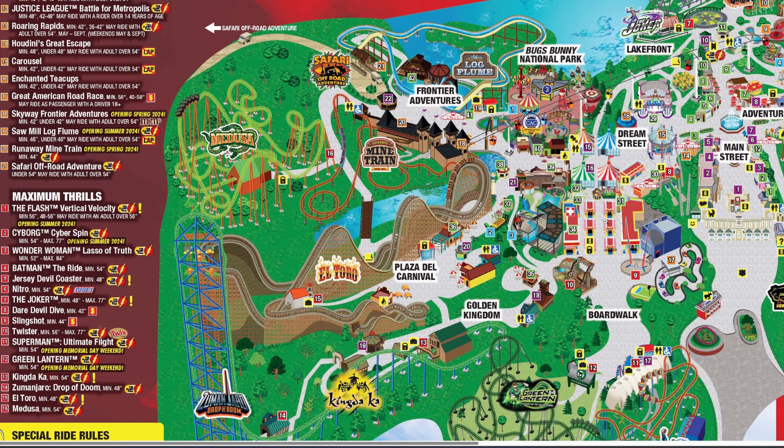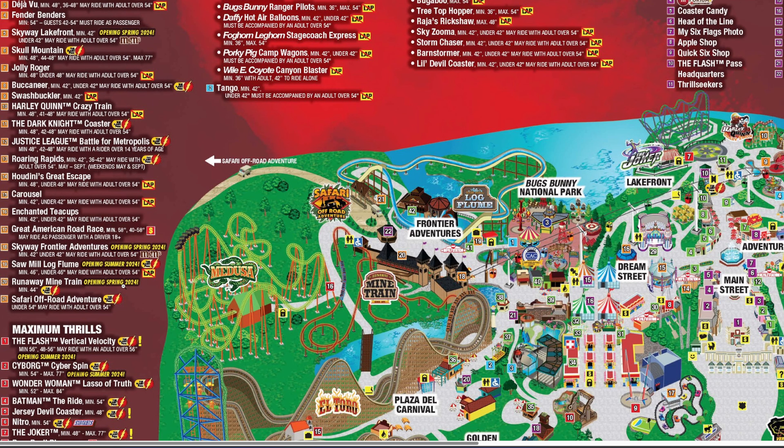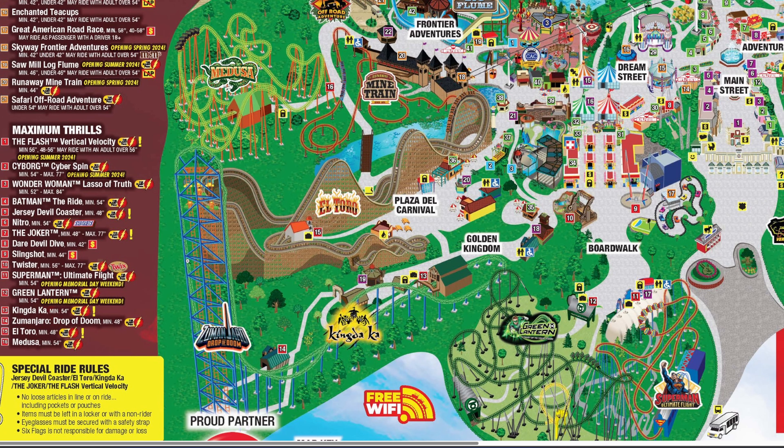Looking at the ride opening schedule — highlighted in yellow on the map — Giant Wheel, Skyway Lakefront, and Skyway Frontier Adventures will all open spring 2024, along with Runaway Mine Train. Sawmill Log Flume is opening summer 2024, meaning the only attraction open on opening day in the Frontier Adventures area will be Medusa. Superman and Green Lantern won't open until Memorial Day weekend, and notably the parachutes are again absent from the map, which makes me wonder if they may be demolishing them.